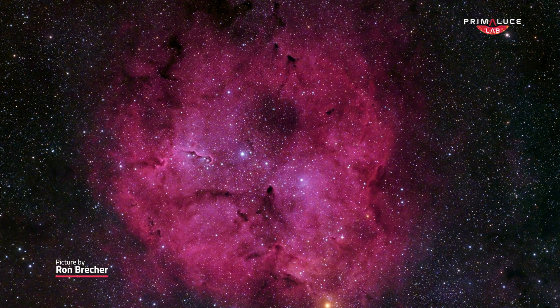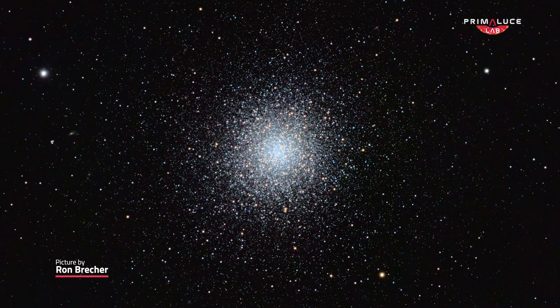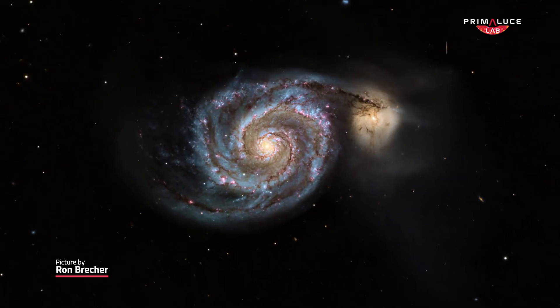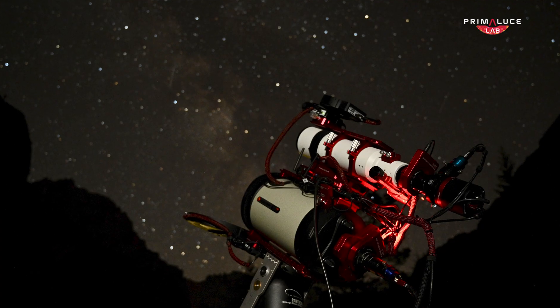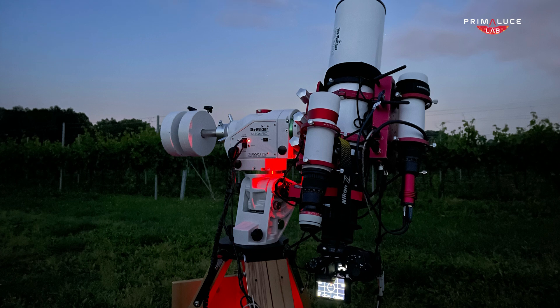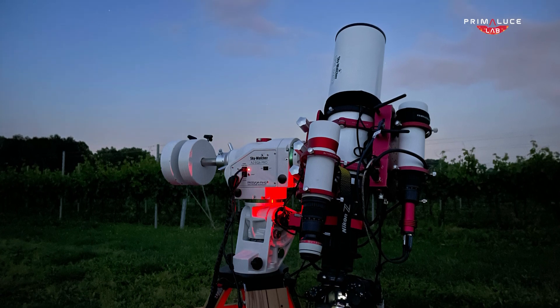Deep sky astrophotography is a whole different adventure. You'll be capturing faint objects, such as galaxies, nebulae and star clusters. Here the focus is not only on magnification, but especially on long exposure time and precise tracking to gather enough light from these distant sources. This kind of imaging is more demanding, often requires hours of exposure time, precise tracking and guiding systems, and cooled astronomical cameras to reduce noise. But the payoff is stunning — you'll be able to reveal the delicate structures in galaxies or the vibrant colors of nebulae, details that are otherwise invisible.